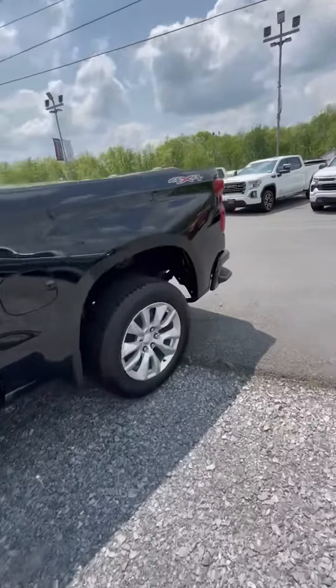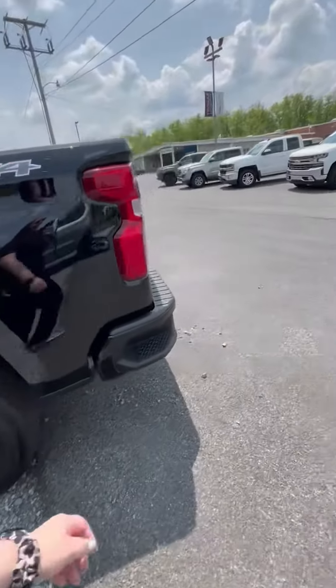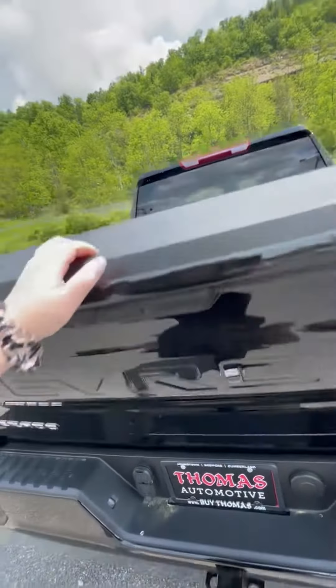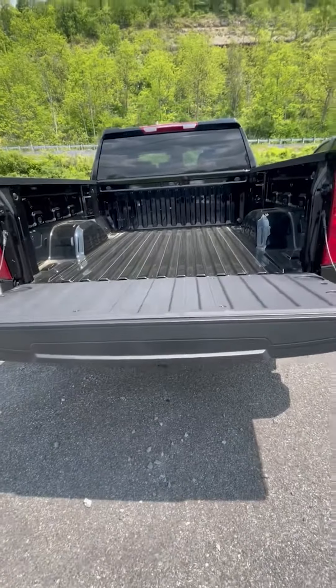Moving around to the back, you do have your corner sidestep as well as your trailer hitch. You've also got that drop-down soft tailgate.